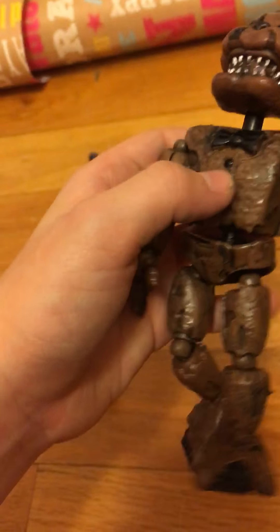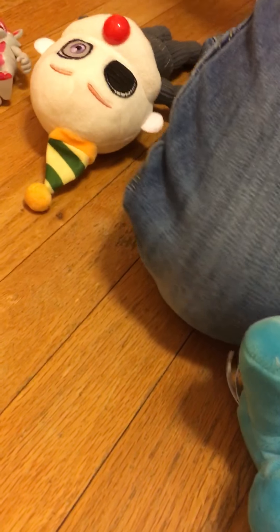Hello guys, today we got some prototypes to show you. There's Go-Gurt on his fingers. Tony Vaughn is just lying on the floor, so only me and Chica are really going to be doing this a lot.